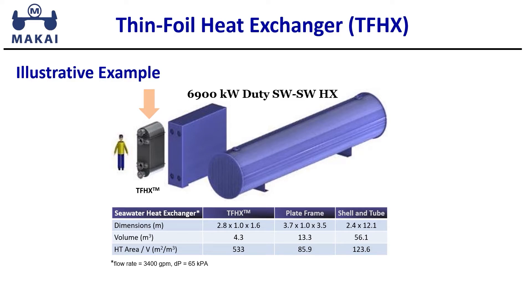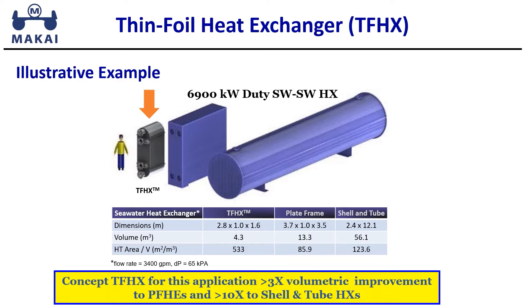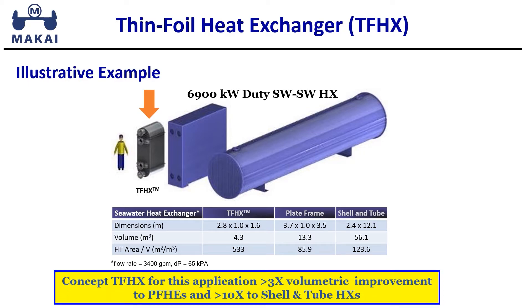To illustrate the compactness of the TFHX, this slide shows three heat exchangers sized for the same application. The TFHX is three times smaller than the plate frame and ten times smaller than the shell and tube.